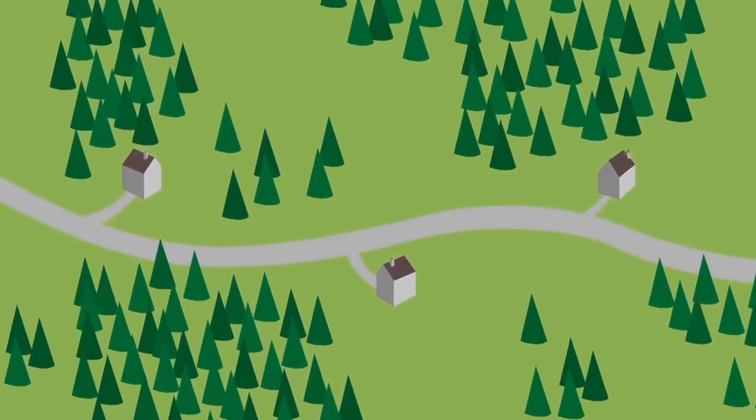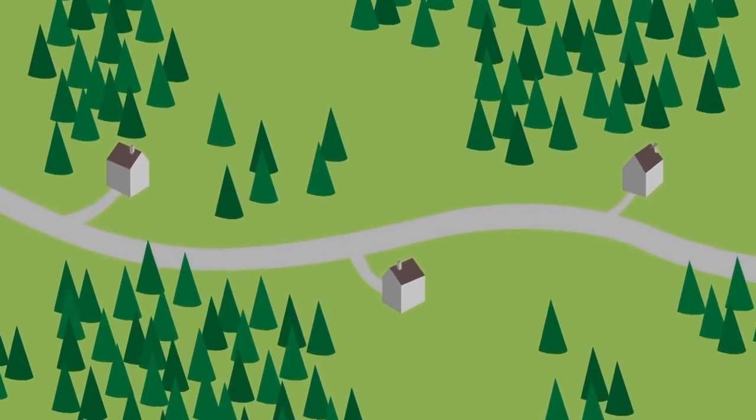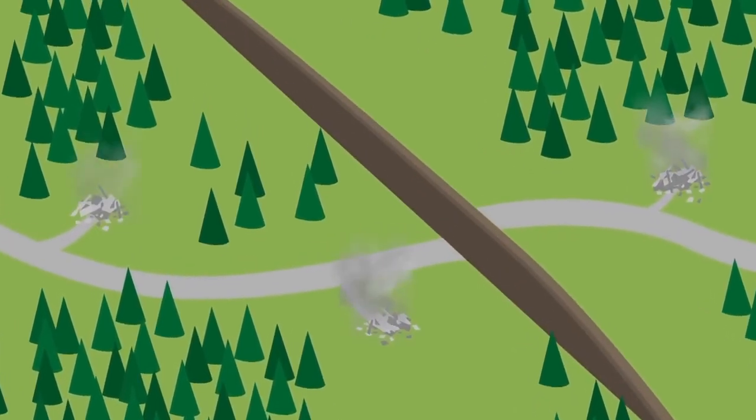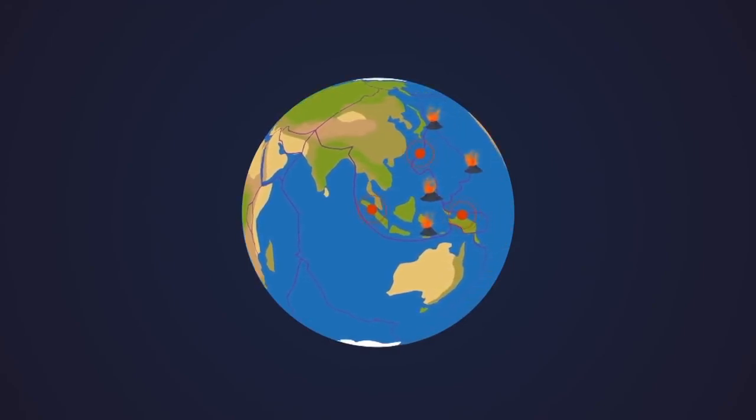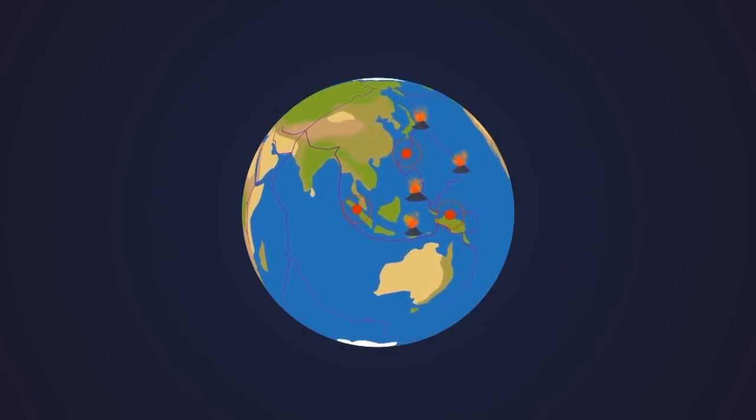Plates that glide past each other can get tangled up and stick. When they separate, the Earth shakes. Earthquakes show our planet is anything but a calm place.